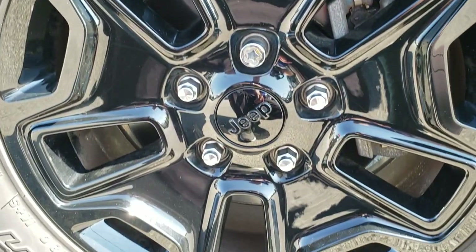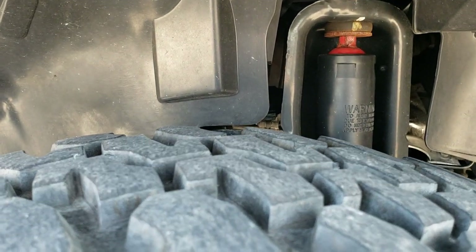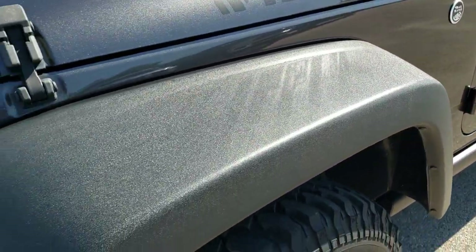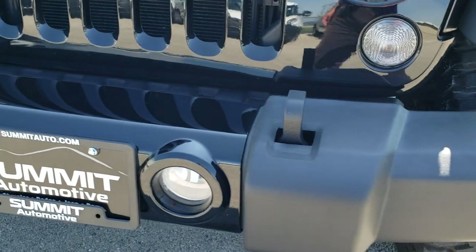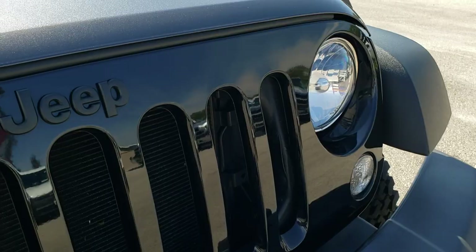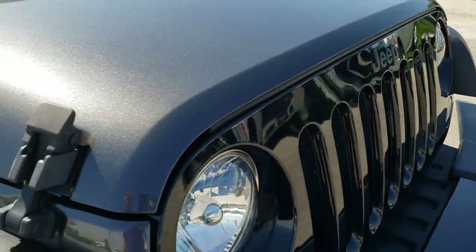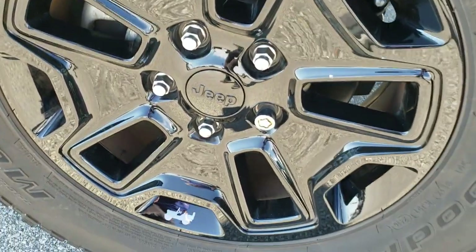It comes with the rock rails, the painted alloy rims, BF Goodrich Mud Terrain LT 255/75R17 tires with about 60 to 70% of the tread left, maybe a little bit more than that. Front fender is in excellent condition. Front bumper — no dents, dings or cracks on that. Factory fog lights. The Willys Wheeler package gives you the gloss black grille, the blacked out Jeep lettering, and the gloss black rims with no scuffs or scrapes.